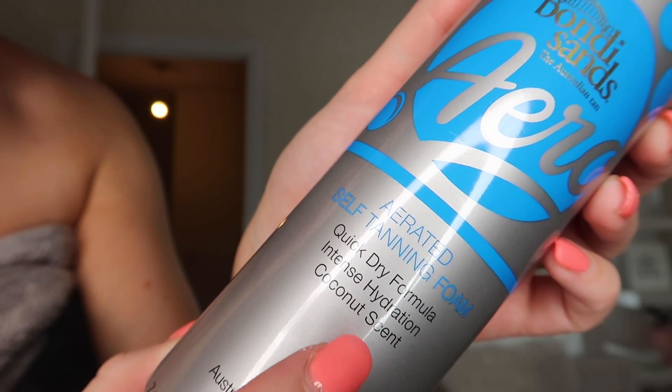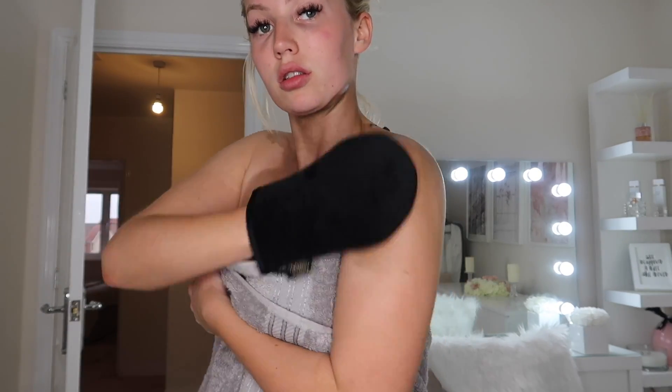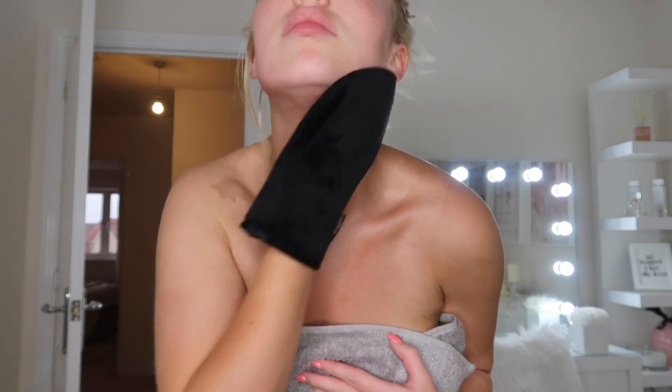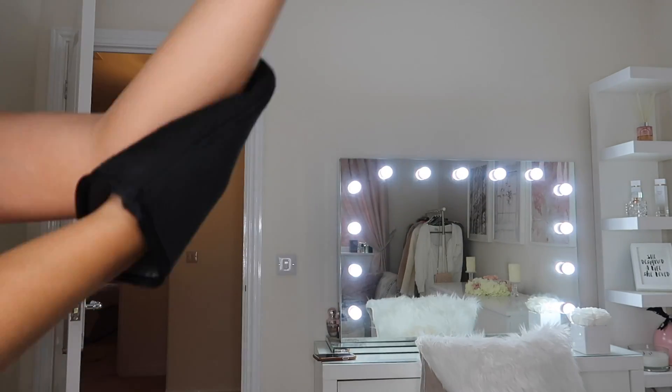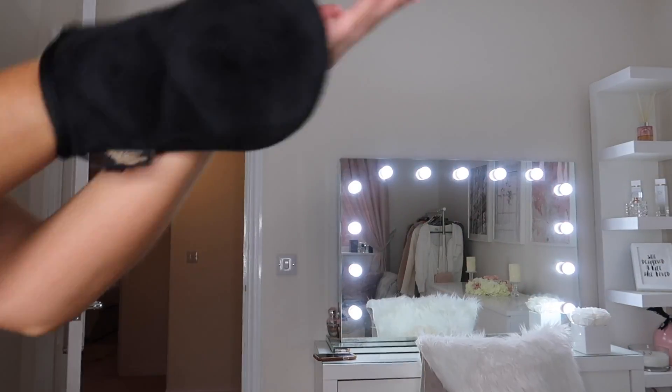To apply the tan I'm using a Bondi Sands tanning mitt and the Aero tan, which comes out in a really magical way. I'm actually going to do two layers of this tan. The bottle recommends one layer and then half an hour after the initial application you do a second layer to get the deepest tan possible from that first evening. I was really impressed with just the first layer. It was also really easy for my back-tanning partner to assist me.